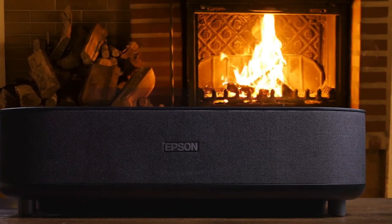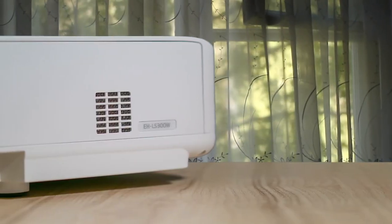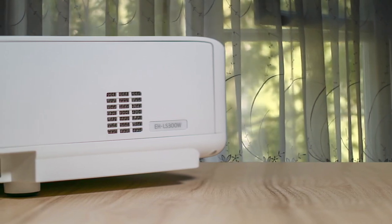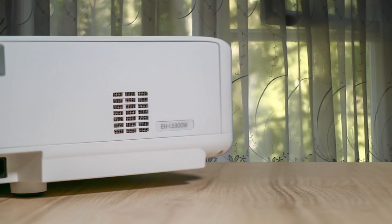It may not be perfect, but in our opinion, the strengths of the Epson EpiqVision Ultra LS300 far outweigh its weaknesses. We recommend it for anyone who wants an all-in-one entertainment machine for their home, whether or not you have a dedicated home theater space.